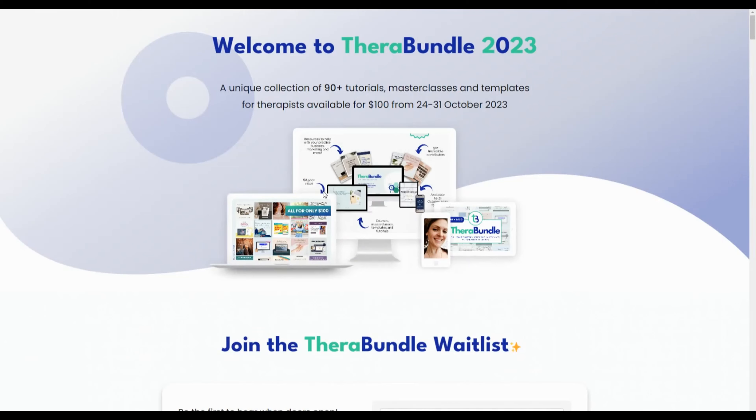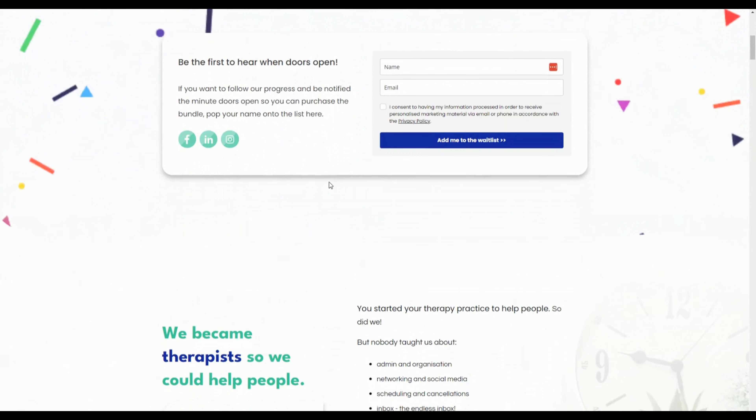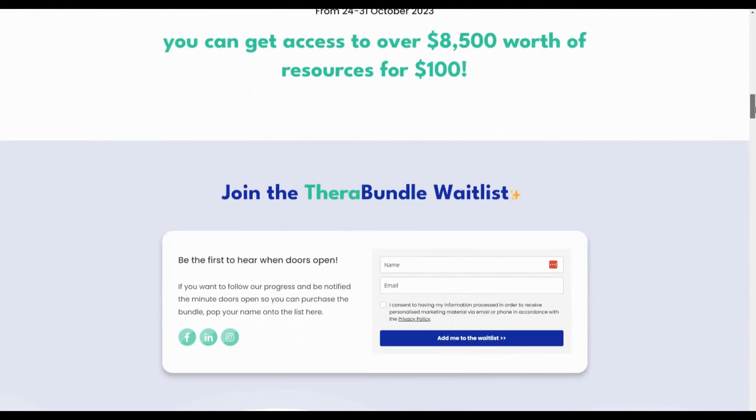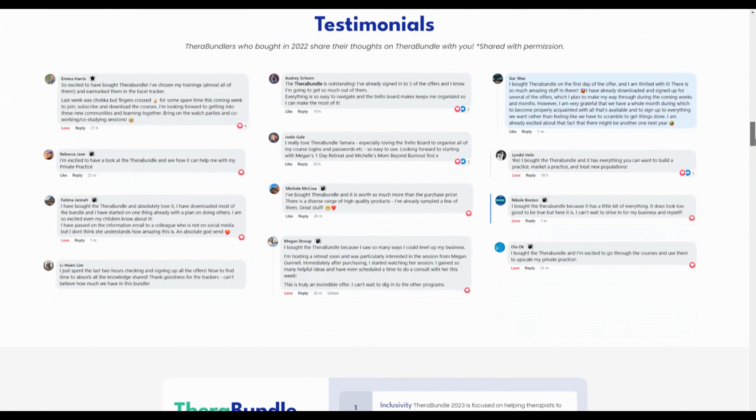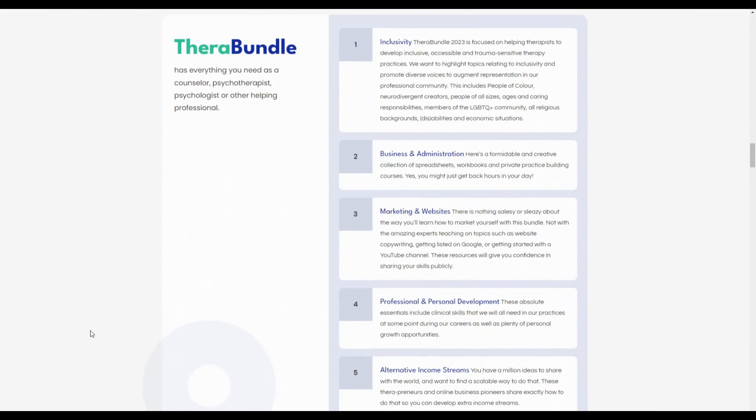In today's video we are going to be talking about how you can use Ferabundle to achieve your goals in 2024. Ferabundle is a collection of over 90 online courses, digital downloads, workbooks, ebooks and templates, all brought to you as a collection. The value is over $8,000 and you can get them all for just $100.